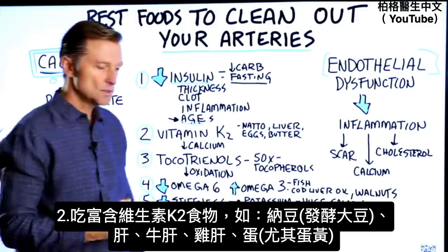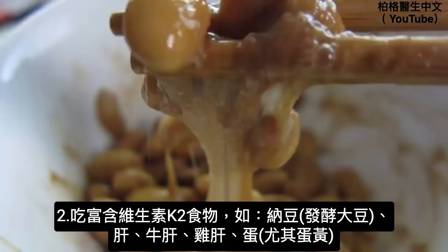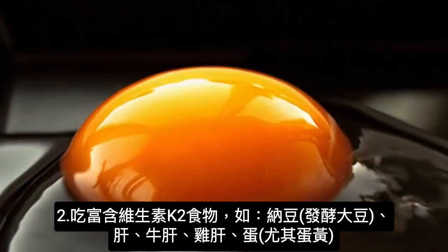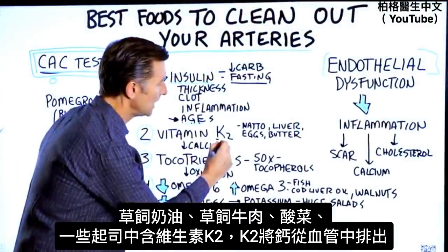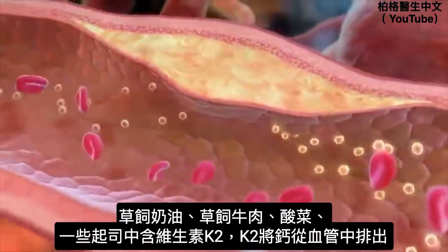Number two: consume foods high in vitamin K2, like natto — a fermented soybean — or liver, whether beef liver or chicken liver. Also eggs, especially the yolk, grass-fed butter, grass-fed beef, sauerkraut, and hard or soft cheese. Vitamin K2 is all about keeping calcium out of the arteries.